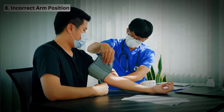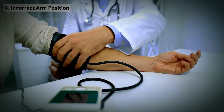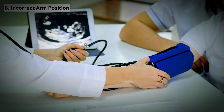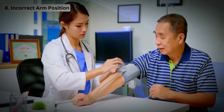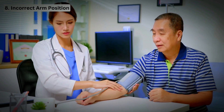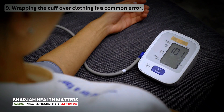Mistake 8: Incorrect arm position. Your arm should be at heart level when measuring your blood pressure. Failing to support the arm at heart level can add 10 mm of mercury higher. Positioning the arm on a chair or counter will level the measurement cuff with the heart. If your arm is too high or too low, it can lead to incorrect readings.